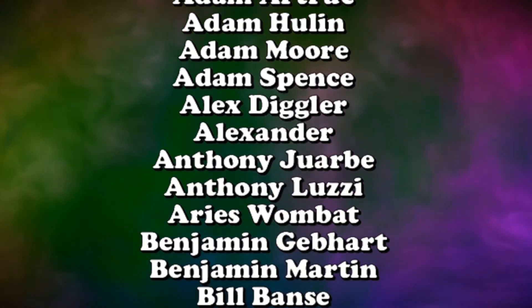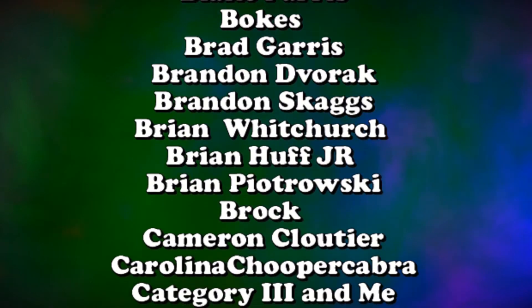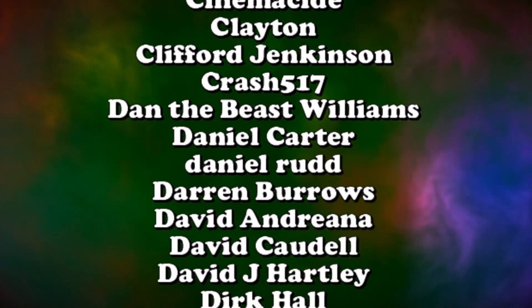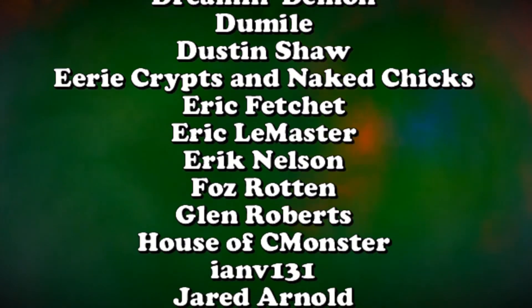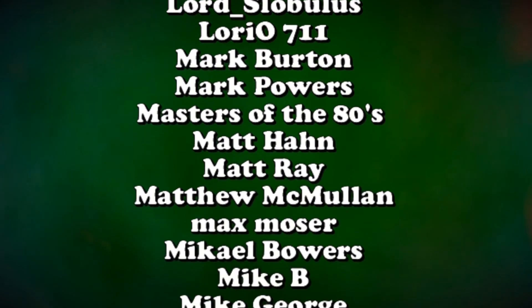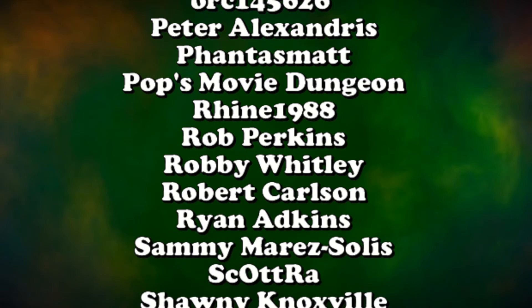Thank you to all of our supporters on Patreon. deadpitonpatreon.com is the only place to find a complete archive of the old Deadpit Radio shows all the way back from 2005, in addition to midweek shows, fan commentaries, exclusive podcasts, and much more. Tiers start at only one dollar.